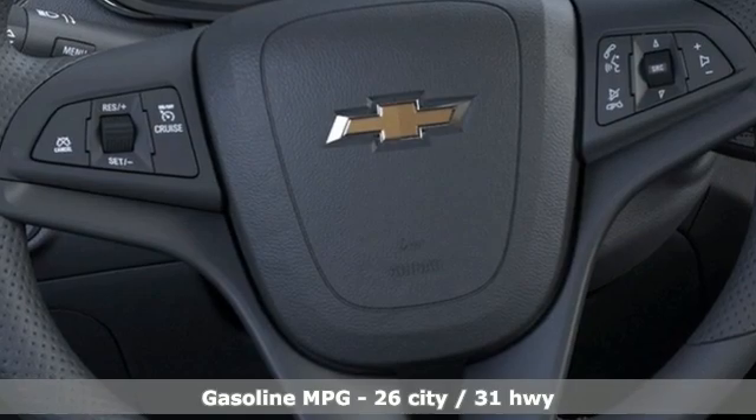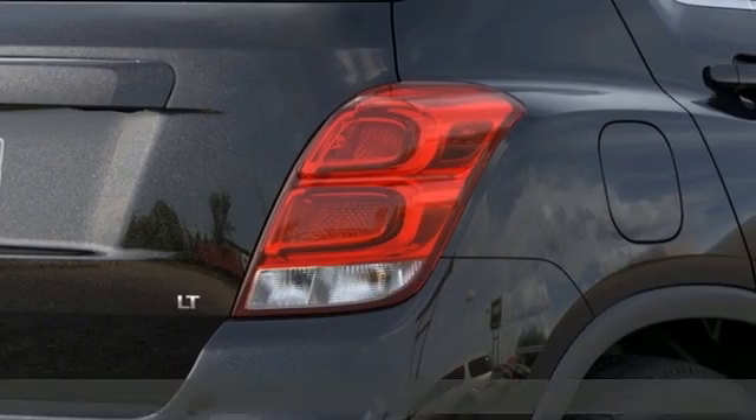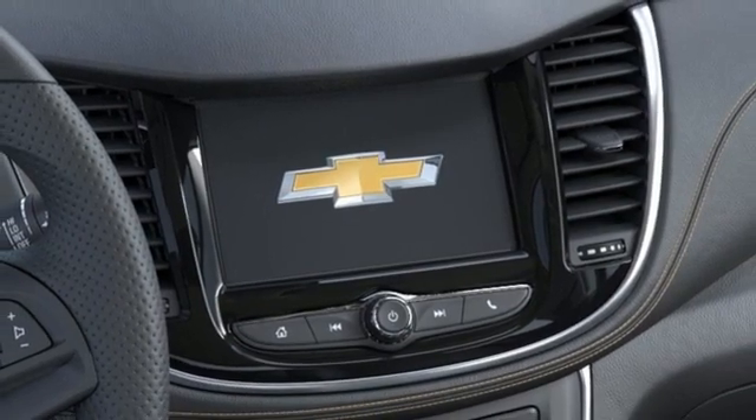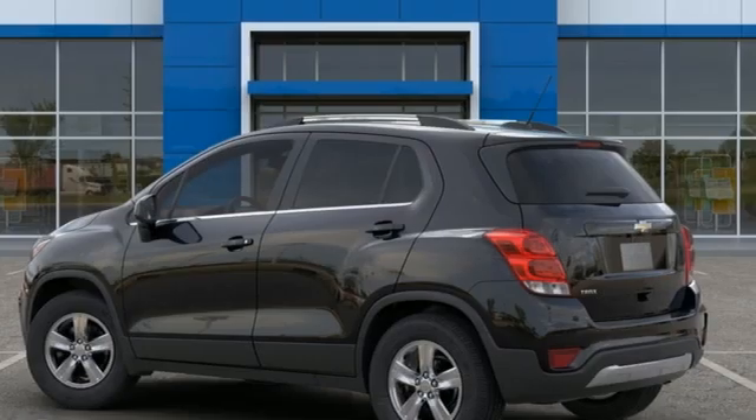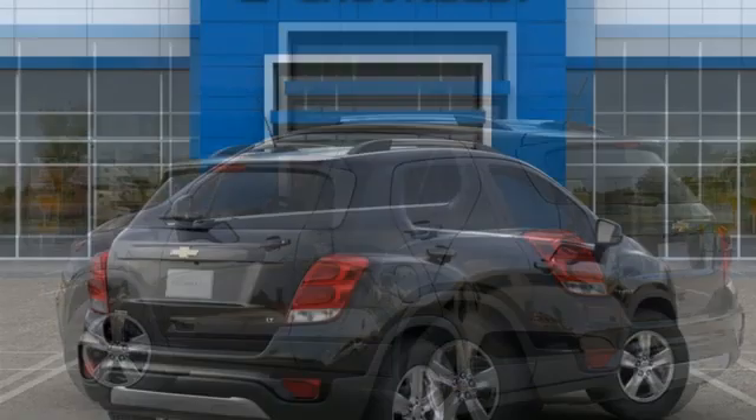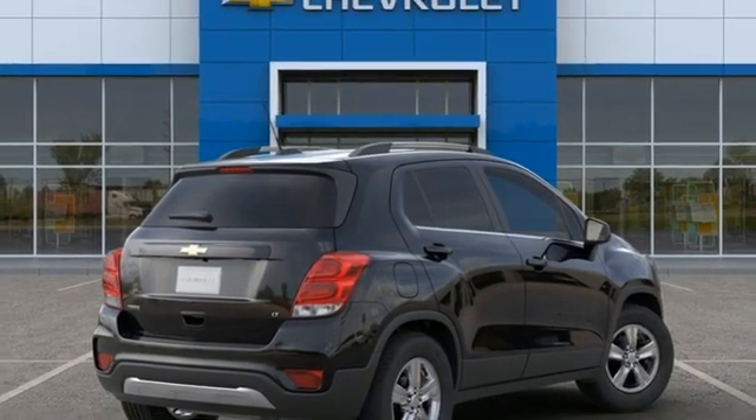Intercooled turbo inline four-cylinder engine. Manual tilting steering column. Streaming audio. Manual telescoping steering column. Remote engine start. AM-FM satellite radio. Aluminum wheels. Wireless phone connectivity. And Wi-Fi hotspot.